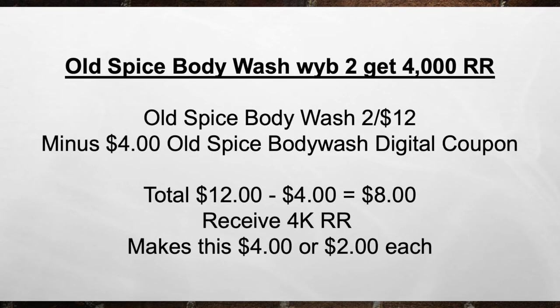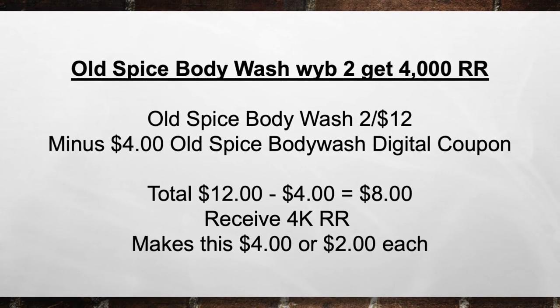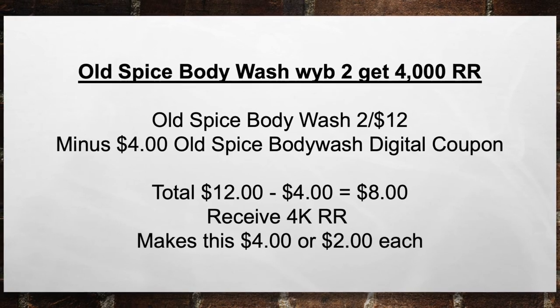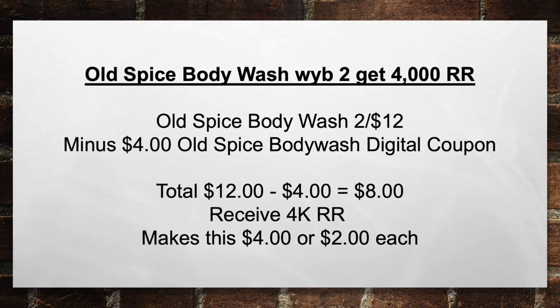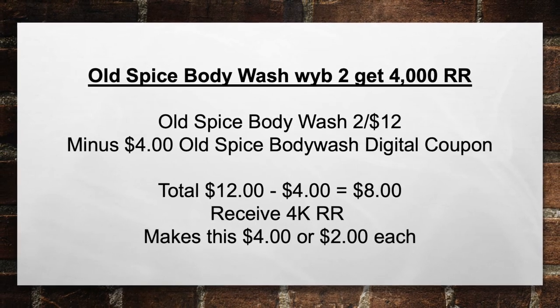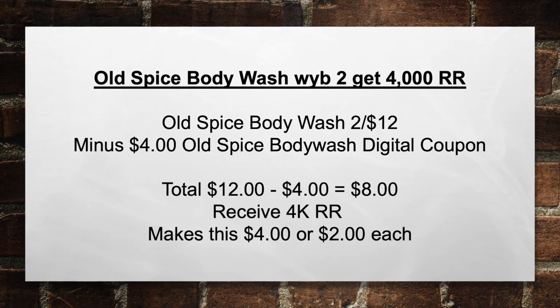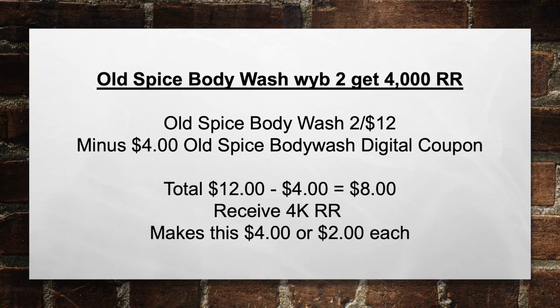Next, Old Spice Body Wash — when you buy two, get $4 in register rewards. Pick up Old Spice Body Wash two for $12, minus a $4 Old Spice Body Wash digital coupon. That brings your total from $12 minus $4 in coupons to $8 out of pocket. Then you receive back $4 in register rewards, making this $4 or $2 each bottle.